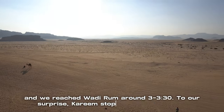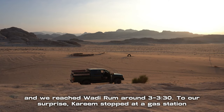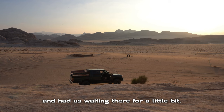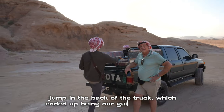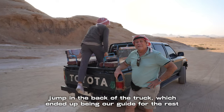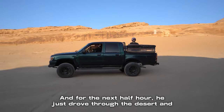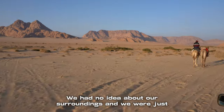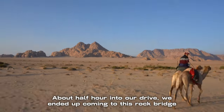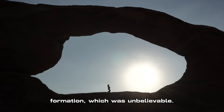We left Petra around 2pm and reached Wadi Rum around 3 to 3:30. To our surprise, Kareem stopped at a gas station and had us waiting there for a bit. Out of nowhere a gentleman came in with a truck and told us to jump in the back — he ended up being our guide for the rest of the day, and his name was Ibrahim. For the next half hour he just drove through the desert and we had no idea where we were going or about our surroundings. About half an hour into our drive we came to this rock bridge formation, which was unbelievable.